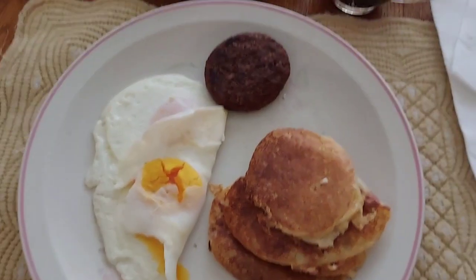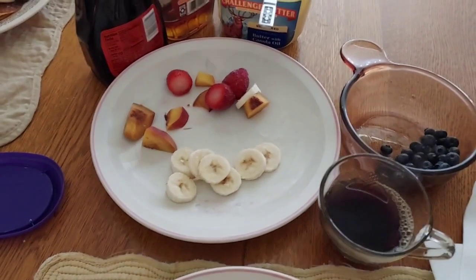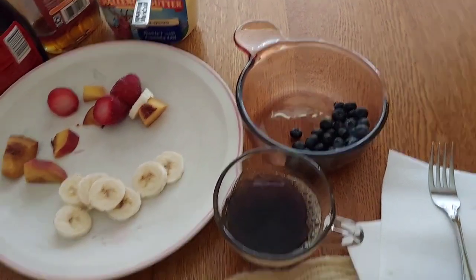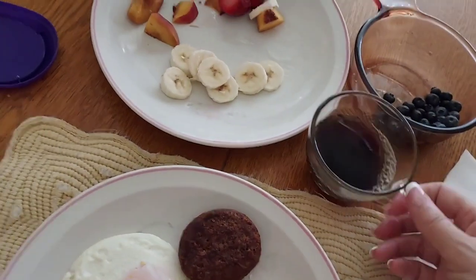And here it is — pancakes, hot and spicy sausage, two eggs, and we have fruit to put on our pancakes. We have bananas, peaches, strawberries, and blueberries, and hot, fresh black coffee. So happy Friday morning breakfast.